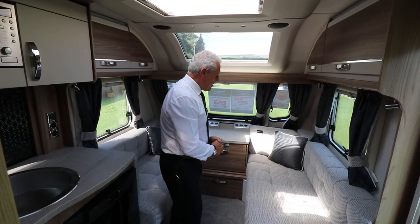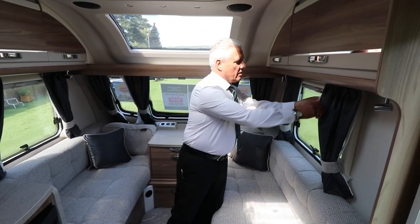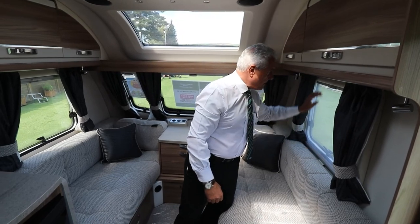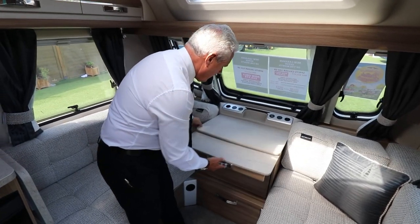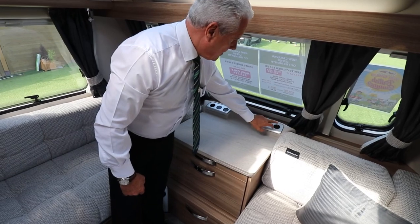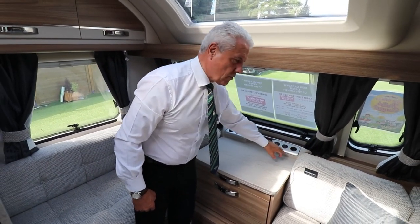At the front of the caravan we've got the limited edition upholstery. You've got curtains and neck curtains there, a fly screen and your blind. You've got your pull-out table and you'll notice it's got USB points there. They are European sockets but they can also be changed to UK sockets at the customer's request.